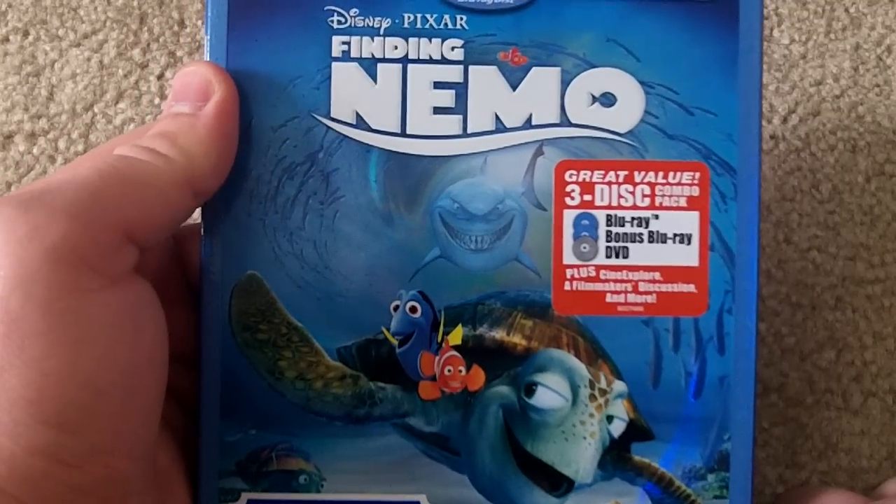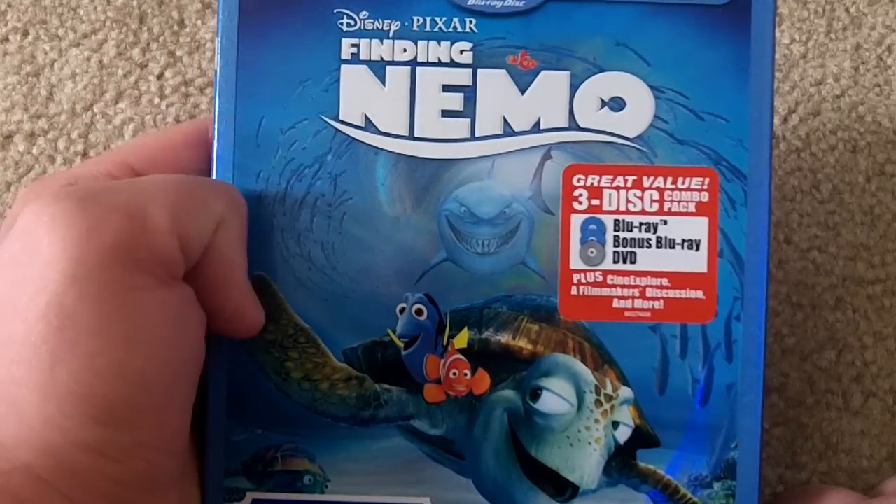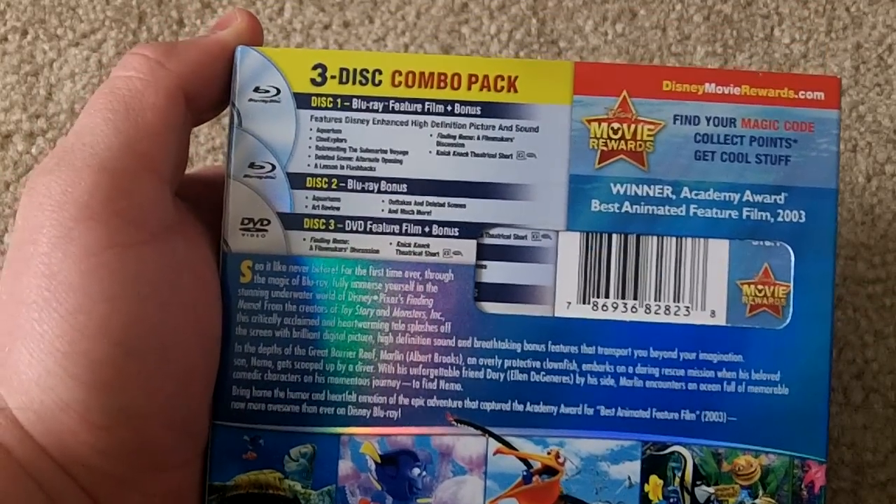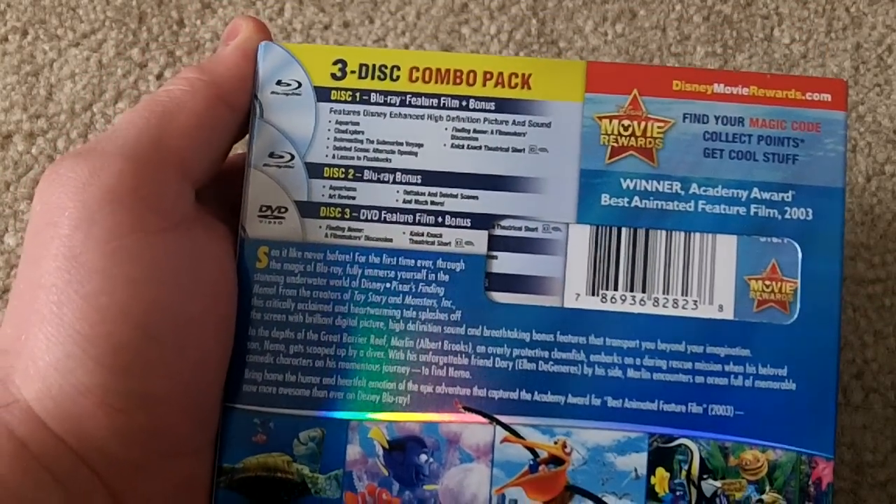I watched it in school when I was about in fifth grade, I think it came out, and it was a really cool movie. Actually, it was one of my first DVDs I ever owned. I still own it on DVD — I'm not getting rid of it.